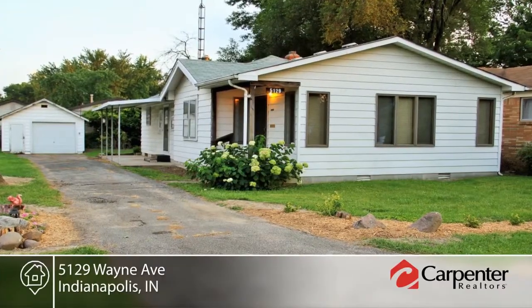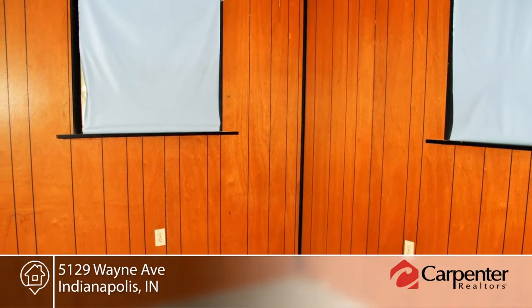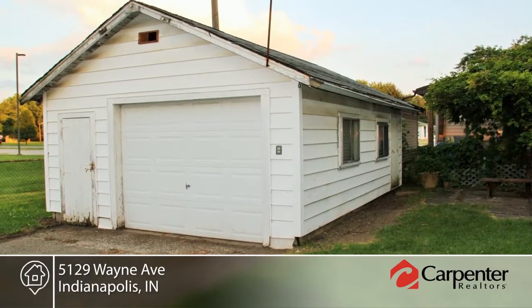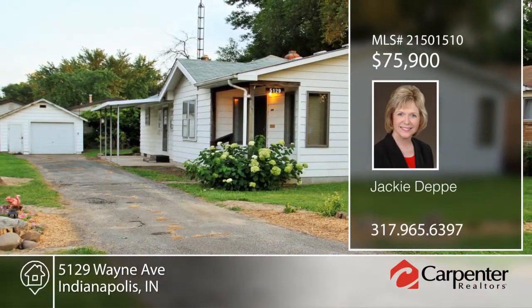Take a look at this three bedroom, one bath home in Wayne Township. This home offers an eat-in kitchen with lots of cabinetry, bonus room, and laundry room. The master bedroom has hardwood floors and will not disappoint. This home is on a corner lot with park-like setting next to Rhodes Elementary green space area. Close to amenities, this home will not last long. Contact Jackie Depp to learn more.